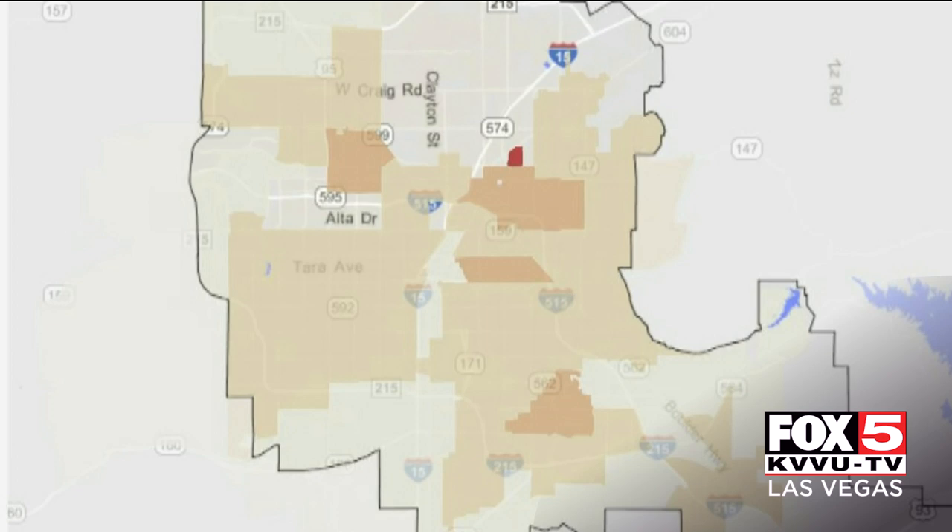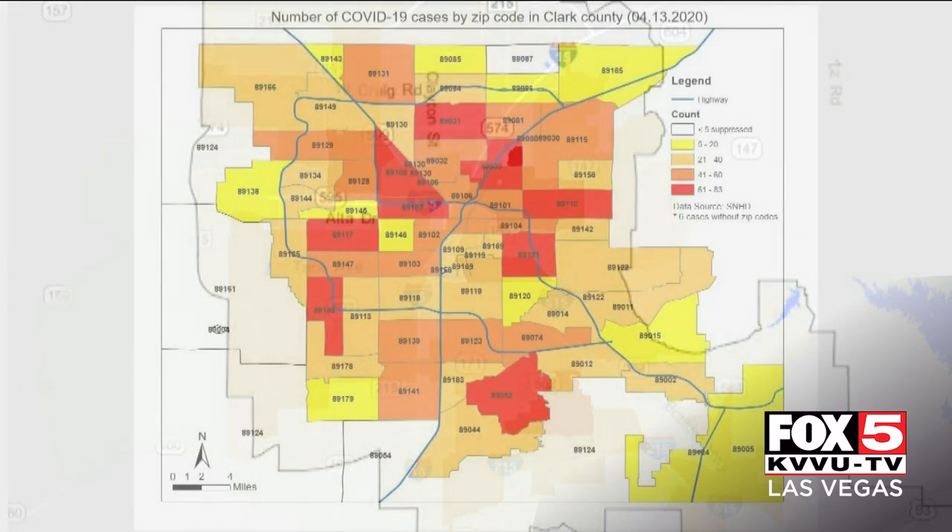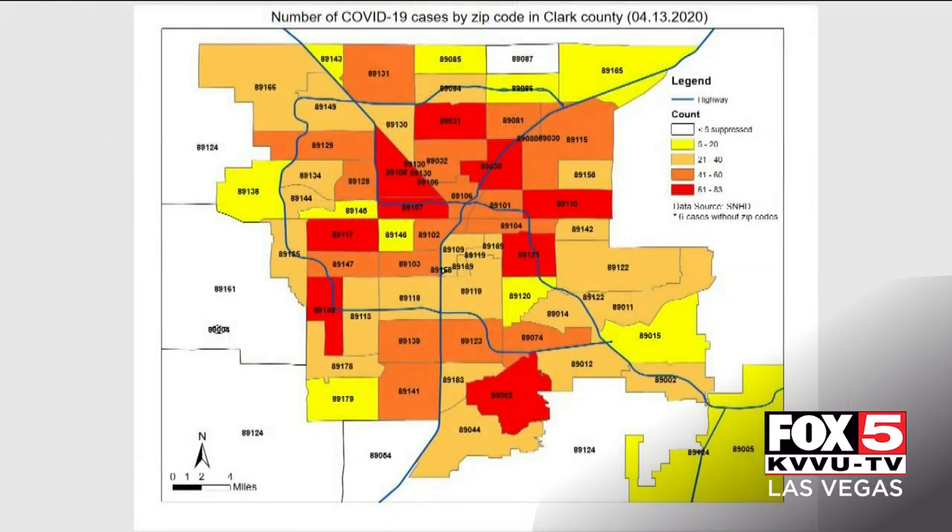but it has the highest population density of anywhere in the valley. On this map, darker color means density. And when we overlay that with the new health district map, we can see population density appears to be a good indicator of COVID case numbers.